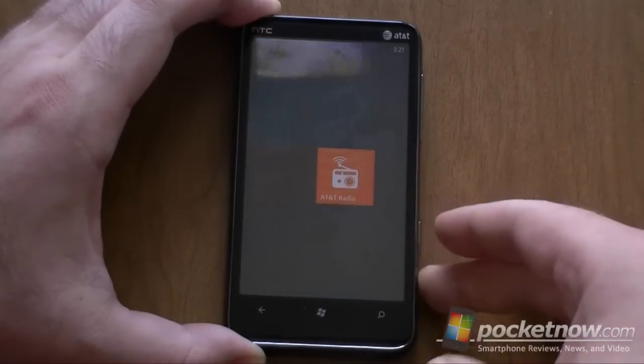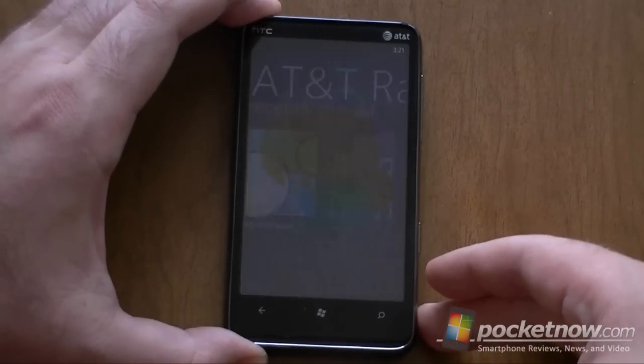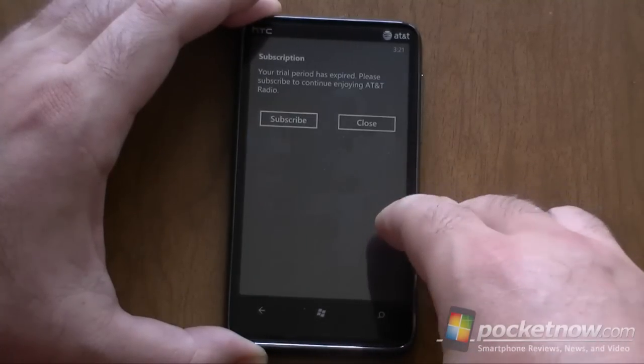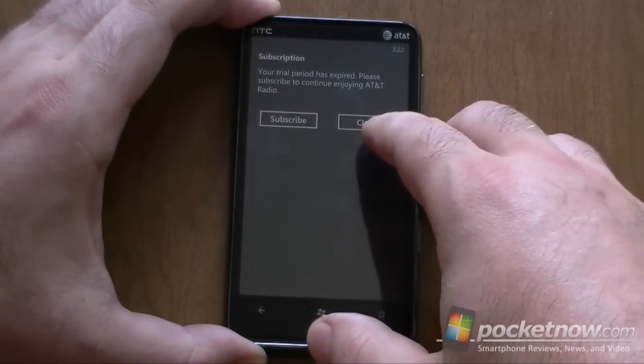Let's check out AT&T Radio. You can stream different types of radio stations, though you've got to subscribe to it.